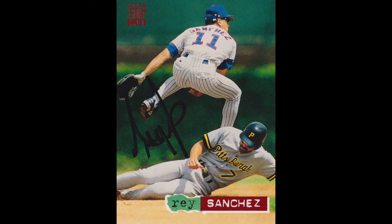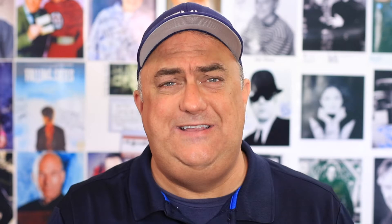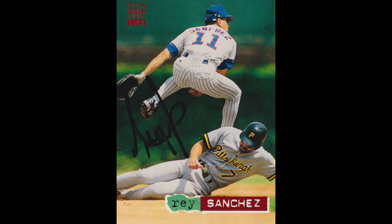It's kind of a cool shot of him leaping over a Mr. Pirate down below. Anybody know who that is? Pittsburgh number seven from 1994? I don't. I could have looked it up beforehand I guess, but I did not. So again, thank you Mr. Sanchez.